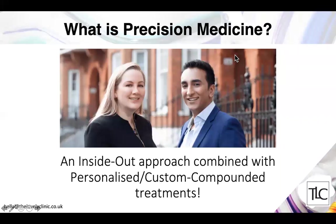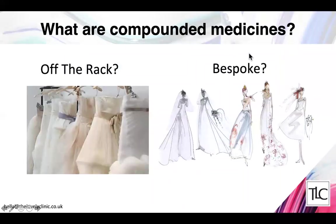A prescription product is generally something made by a pharmaceutical company — mass-produced and easily available for doctors to prescribe. A compounded medicine is slightly different: it's made specifically for a specific patient. It's almost like having a dress made for your figure and body shape, as opposed to getting one that's off the rack.